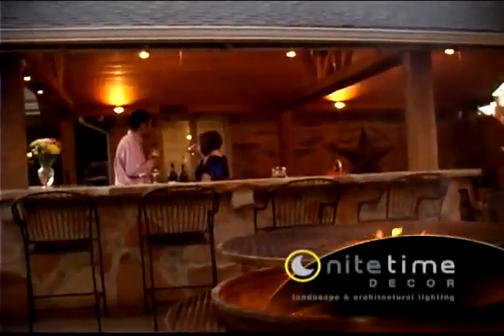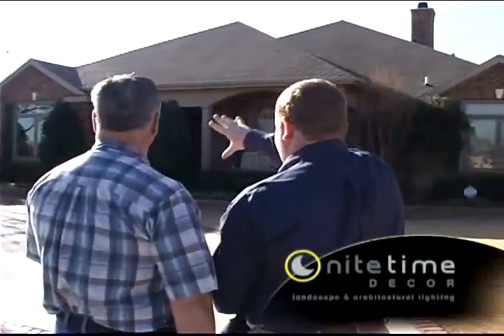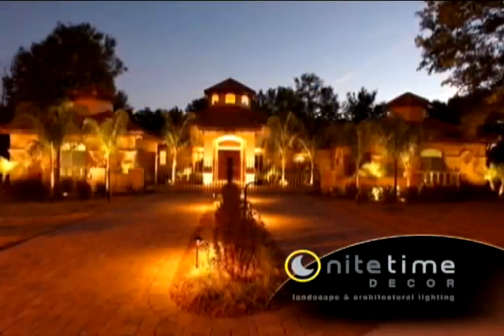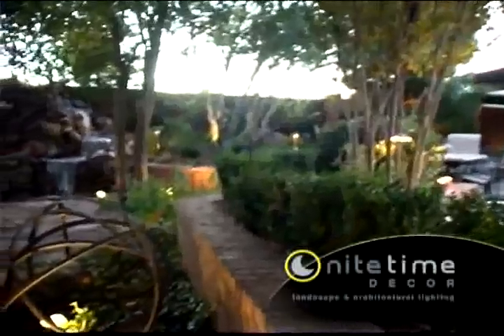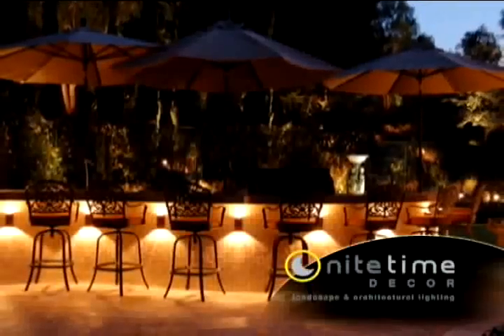Each landscape lighting program begins with a design. Your Nighttime Decor designer will evaluate your property and identify key elements to incorporate into your custom portrait, perfectly balancing the height of structures, the depth of the property and the viewing angles from inside and out. The type of landscaping, focal points and colors are all taken into account as the design is completed.